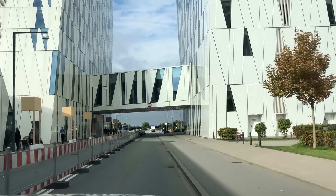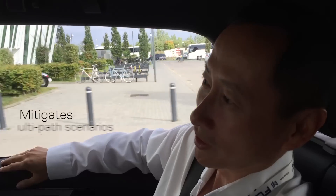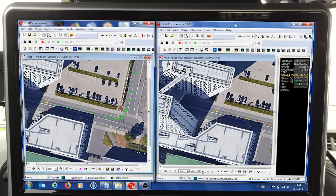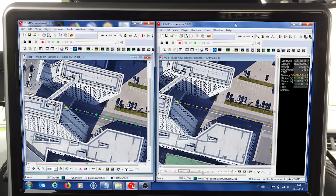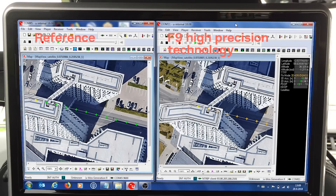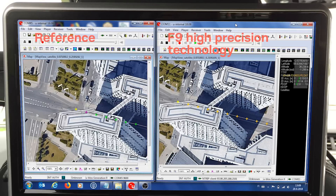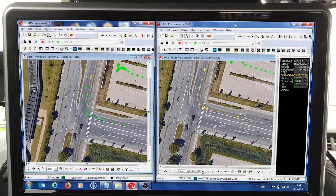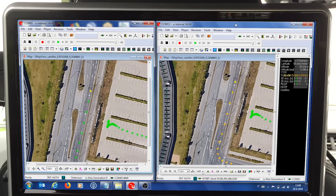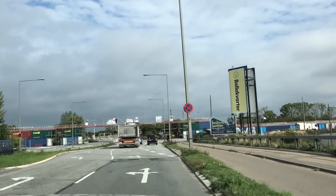In this segment, it shows some of the challenges of GNSS navigation with multipath. You will see us driving between two buildings. On the left side we have the reference system, and on the right side we have the F9 technology. So we show lane-accurate positioning. From the satellite view, you can see the roads are clearly marked and we are in a particular lane, and you can see with the street view where we are relative in the lane.